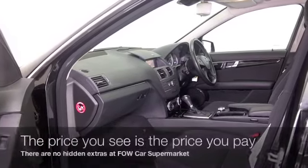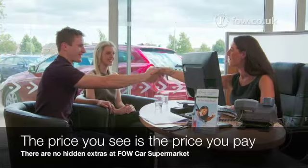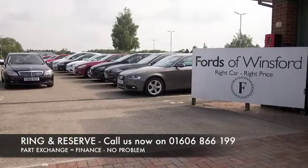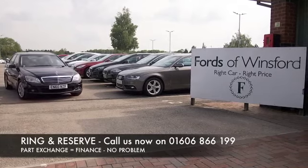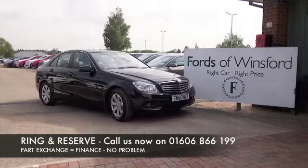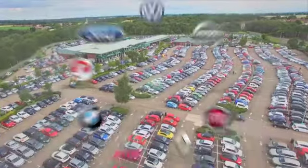Now don't forget at Fow, the price you see is always the price you pay — there's no hidden charges or extras. You can ring and reserve with no deposit and no obligation. Bring your licence with you, have a test drive, and discover this great car for yourself at Fords of Winsford.